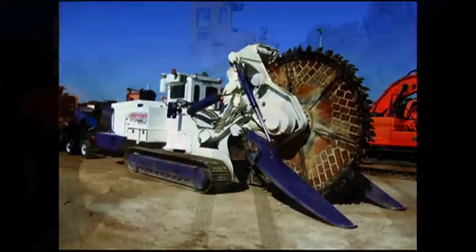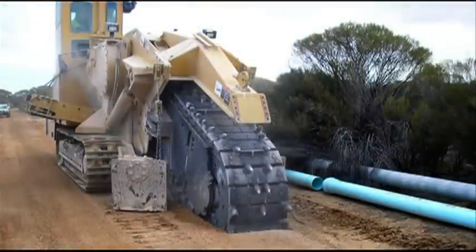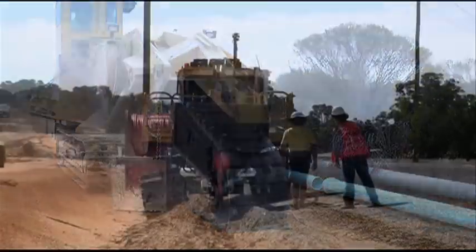Ploughing in solid rock can be achieved by pre-ripping with a rock saw or trenching machine ahead of the plough. Material produced from the pre-ripping process is left in the trench for the plough to lay into.